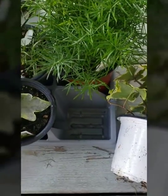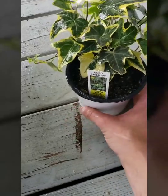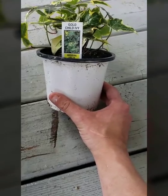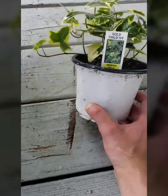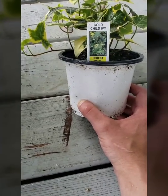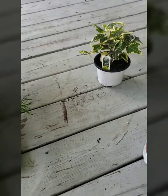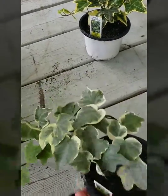This guy is a common ivy called Gold Child ivy. I actually believe this might be the Gold Colberry ivy — I could be wrong, but it almost feels like it might be mislabeled. Either way, that was a nice looking plant.